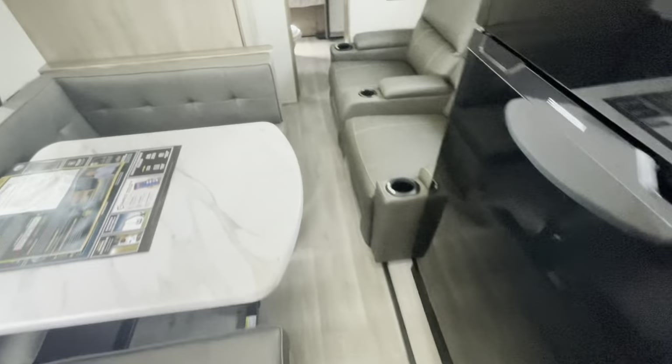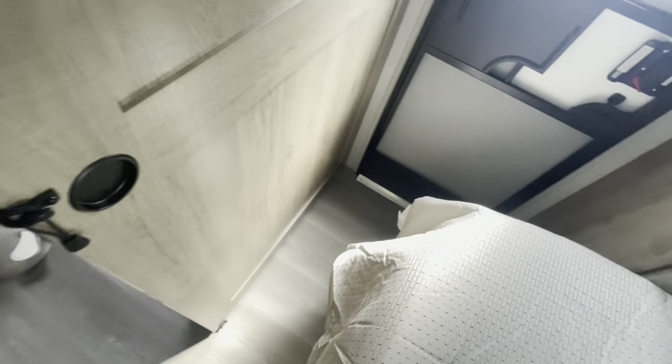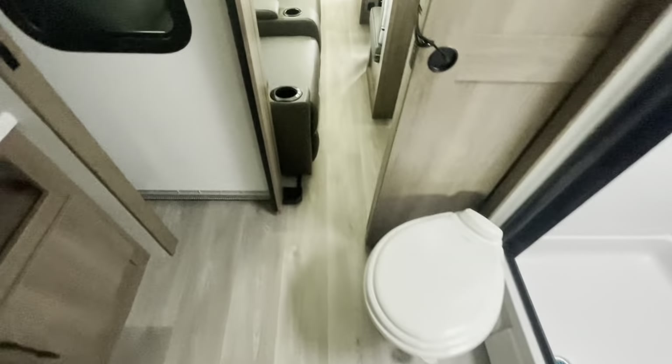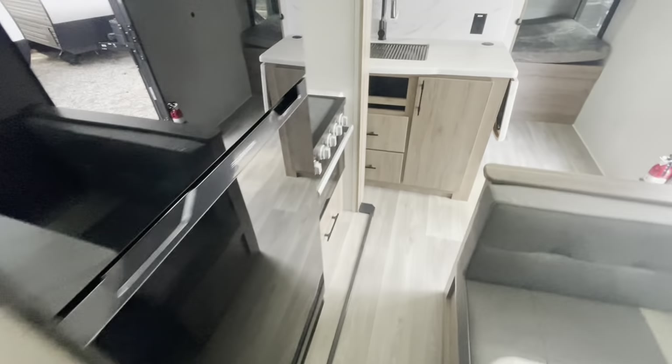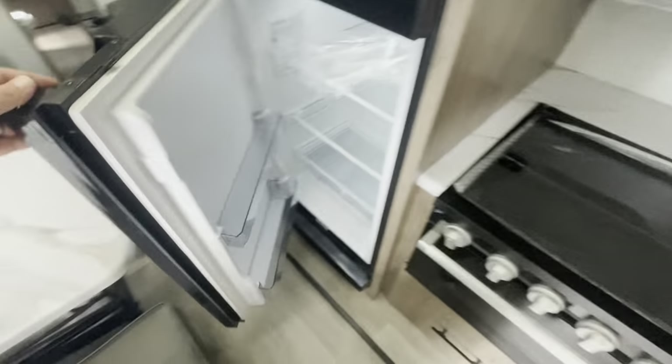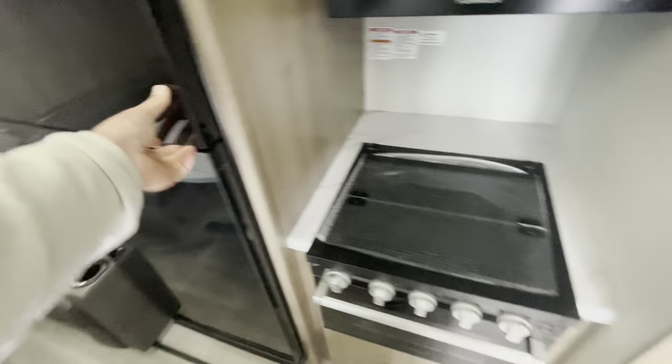As promised, here's a look with the slides in. You've got a full hallway to walk front to back — no issues getting in the bathroom. You could come in through the bedroom and still get through. As for the refrigerator, no issues there — you can open it almost all the way and still get a milk jug in. Full access to the bunks as well — no issues there.